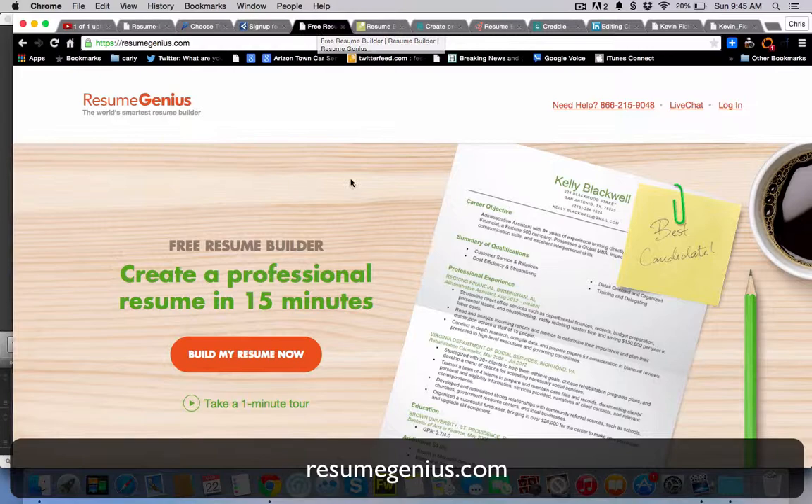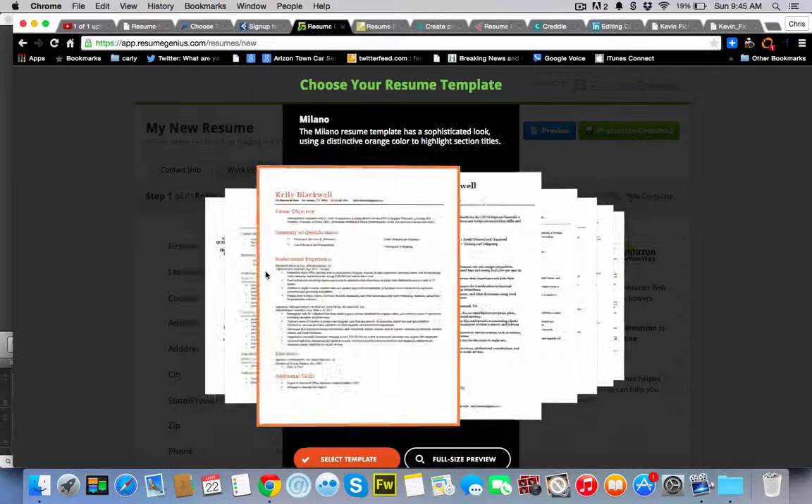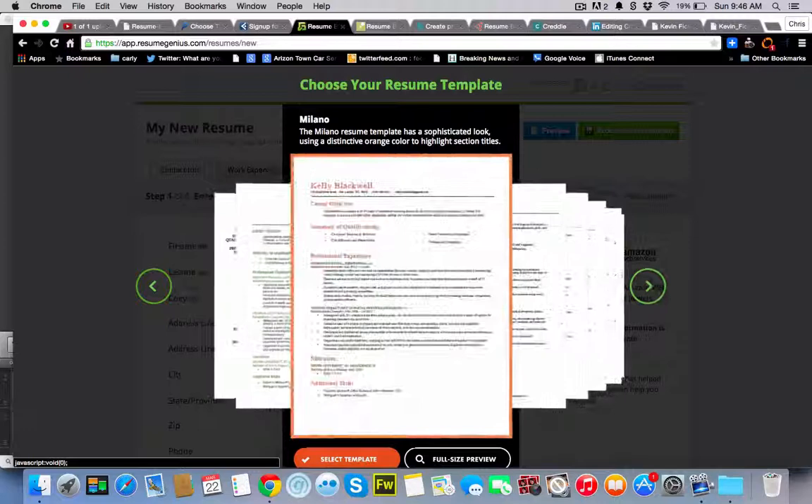ResumeGenius, ResumeGenius.com. You can create a professional resume in just a matter of minutes. It's got a pretty cool little template builder to choose from. You just fill in your information and get working.